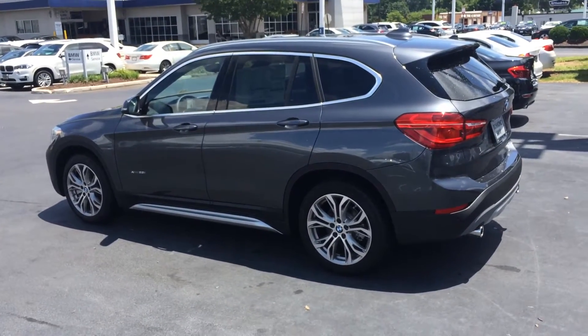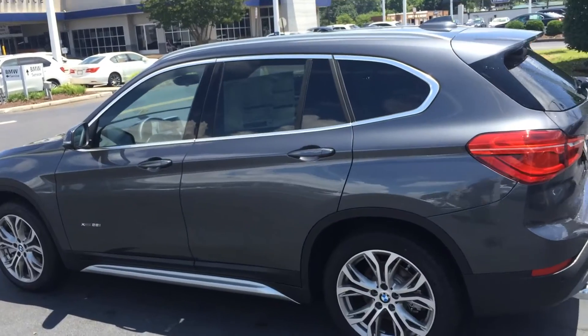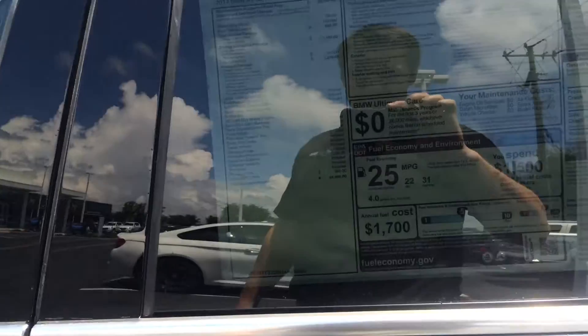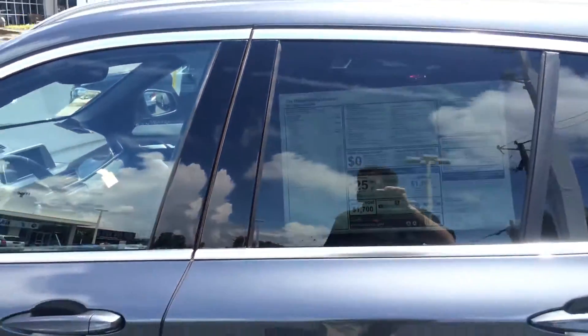What's up Mark? It's Joel from Richmond BMW. Figured I'd do this little video walk around for you on the X1 we checked out yesterday. This is the 2017 X1. The stock number is H4A56061.